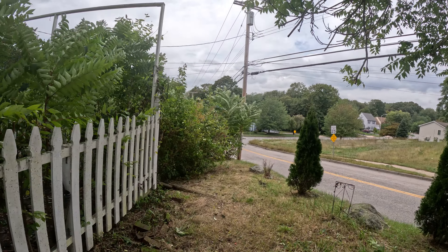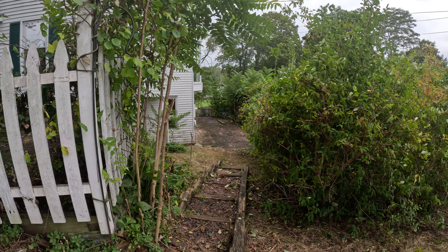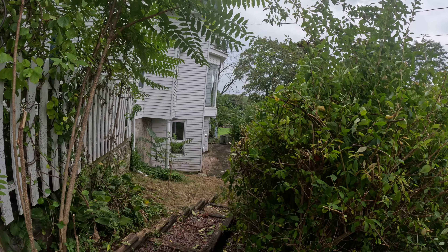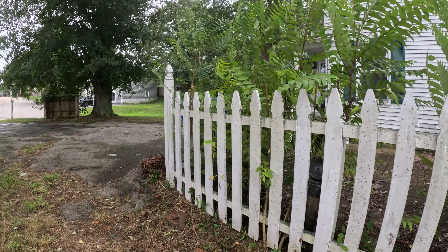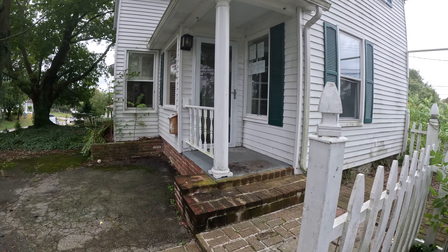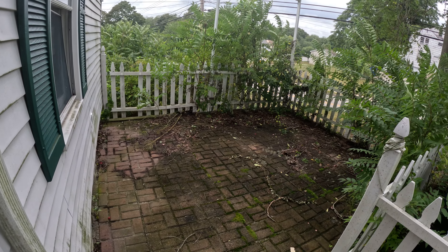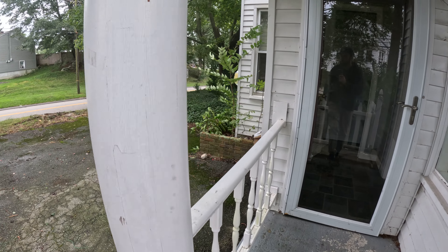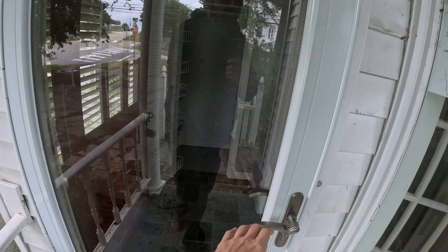I'm just going to take a peek right back here because again this was all overgrown, so there wasn't too much access. We're going to go through the back. At least get to see what's going on back here a little bit. This little patio is in decent shape. Other than the roof and some power washing, I'm not seeing too much really going on on the outside. Definitely need some landscaping for sure, but that's pretty standard for a lot of these homes.